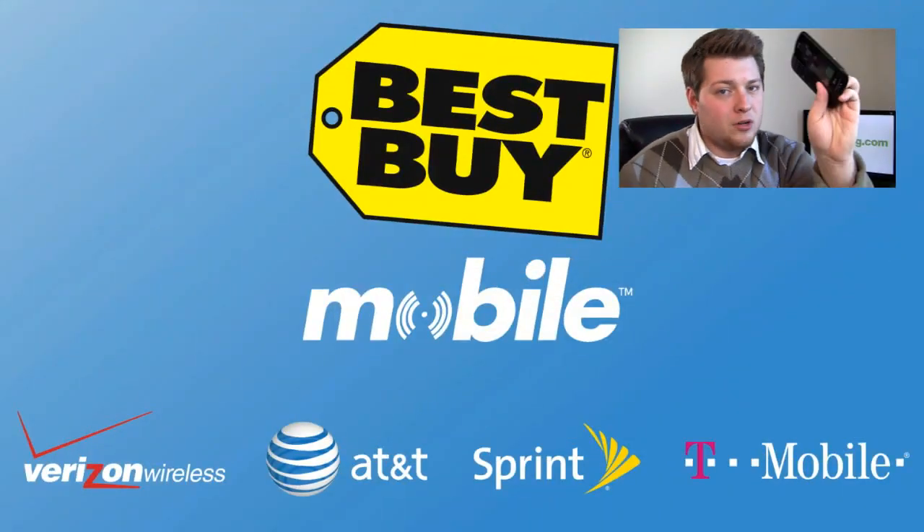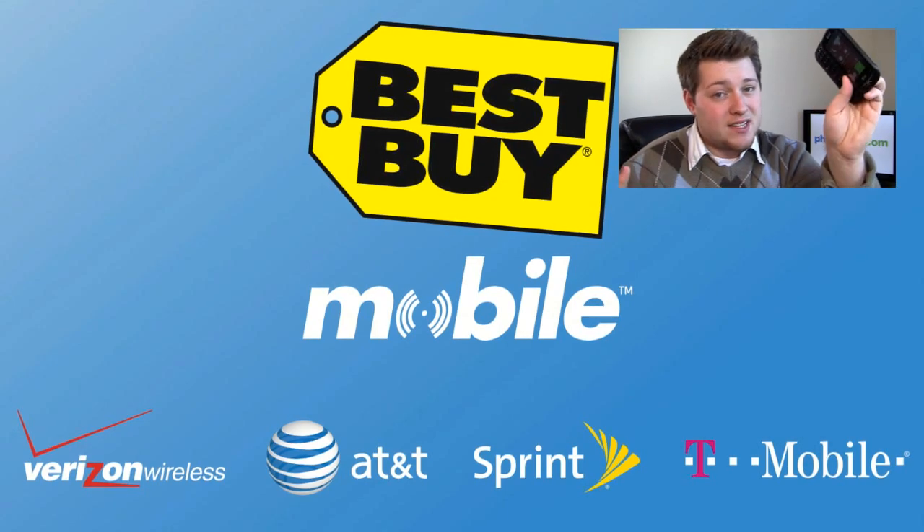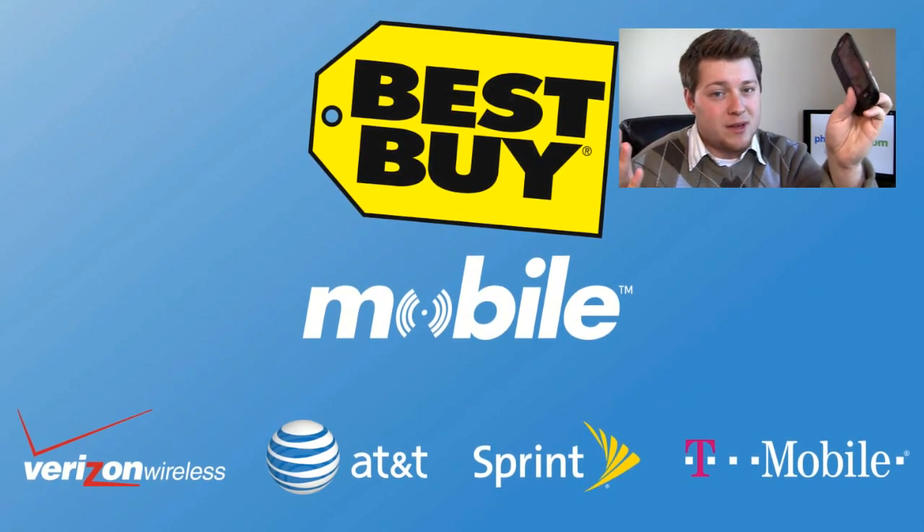Special thanks to our friends at Best Buy Mobile for hooking us up with two of these. At Best Buy Mobile, you don't have to worry about rebates — you walk in and get this device for the after-rebate price. That's pretty cool, and it's nice not to have to deal with messy paperwork in the holiday season. Is this the Windows Phone 7 device to have on AT&T, or is it the Surround or the Focus? We'll find out starting right now.